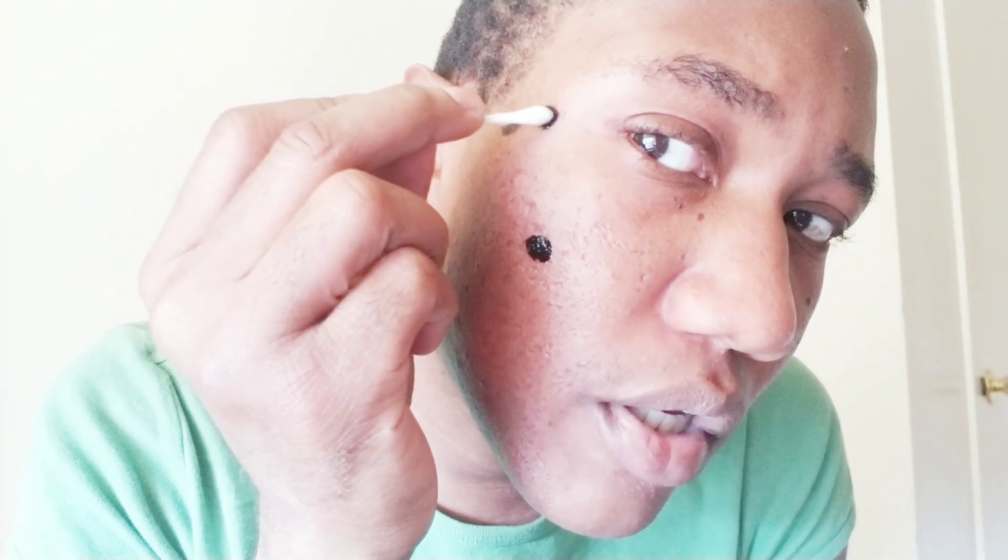All you need to do is dab a little bit of your emu oil into your activated charcoal, and for people like me who have very sensitive skin, it will basically get rid of the breakout.